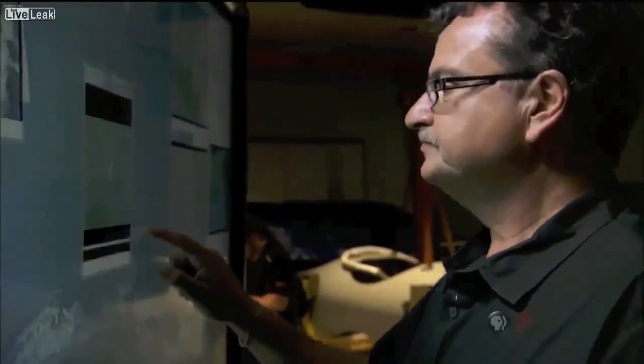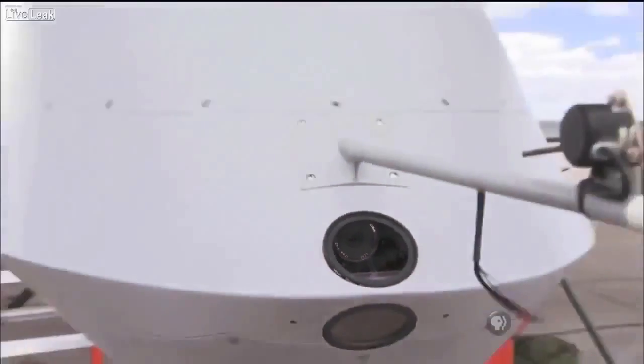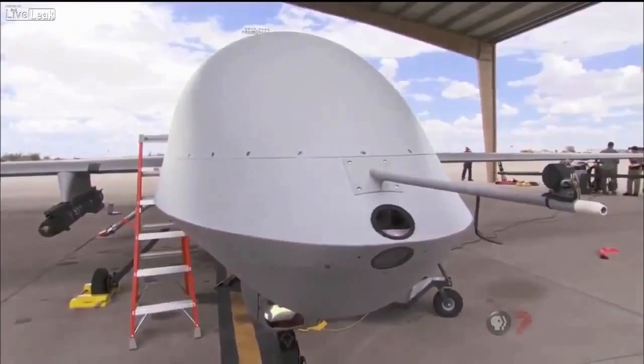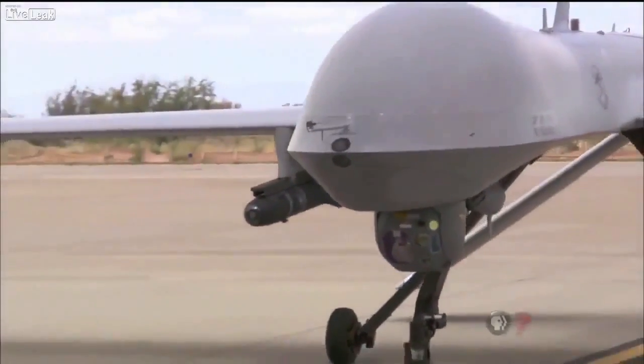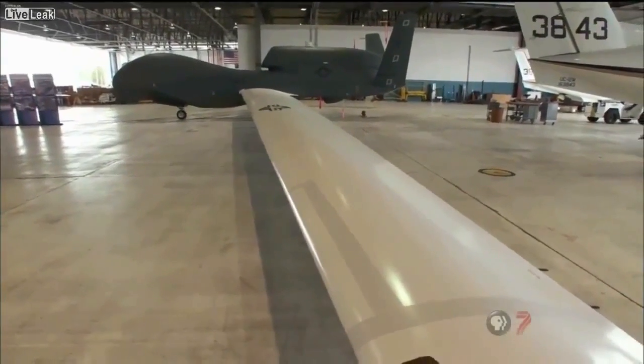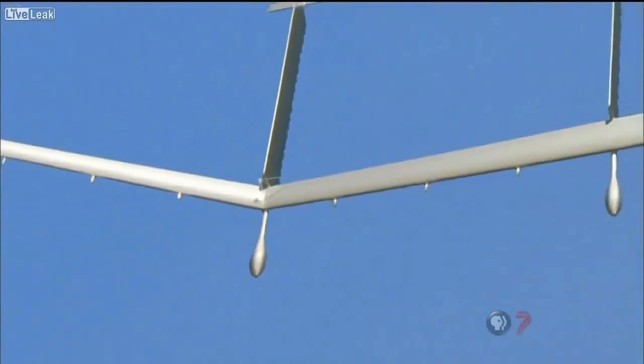Whether Argus has been deployed in the field is classified. But if we had our choice, we would like Argus to be over the same area 24 hours a day, 7 days a week — that's not easily achievable with manned platforms. This is where UAVs come in, and they're absolutely the perfect platform. Argus may be mounted on an armed UAV like the Predator, a long-range platform like the giant Global Hawk, or a development craft called the Solar Eagle that may someday stay aloft for years at a time.